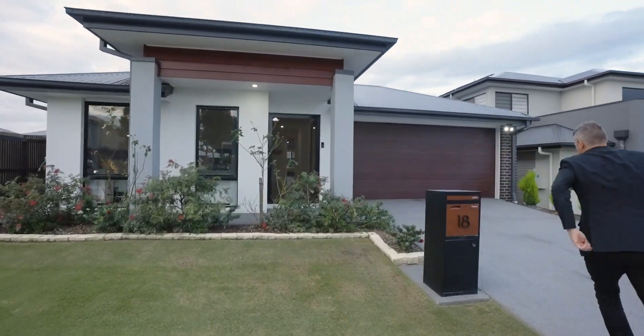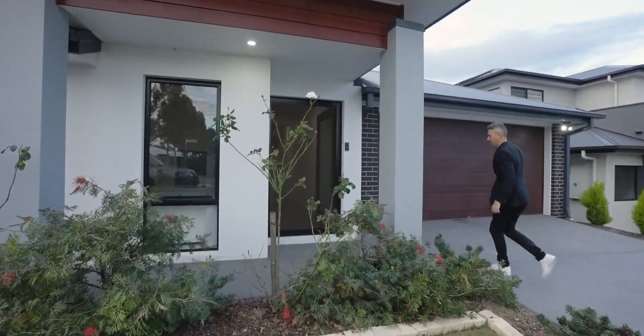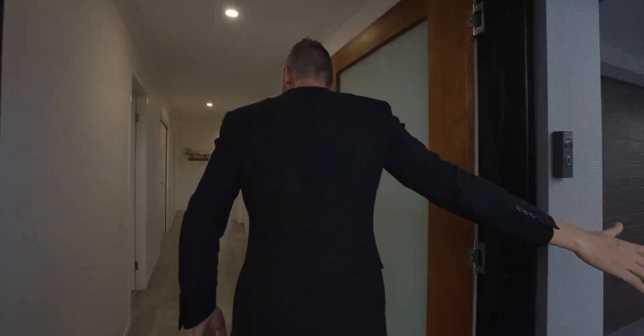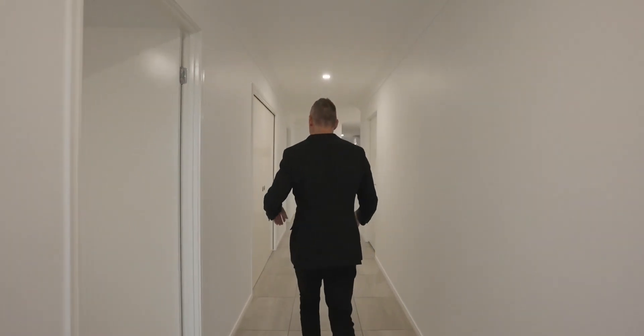Come on a tour with me to 18 Forest Road here in the Everly Estate of Greenbank. Crimsafe Security at the front door, and the first thing you'll notice are the super wide hallways, which are amazing.